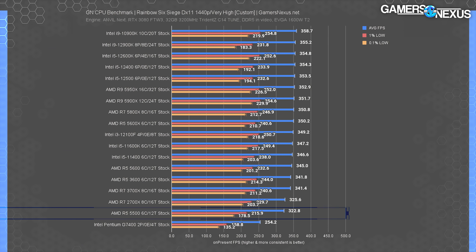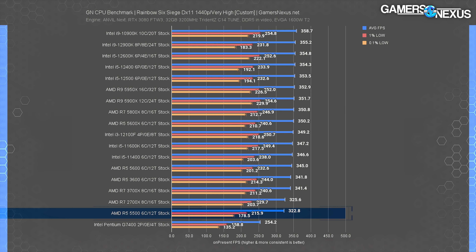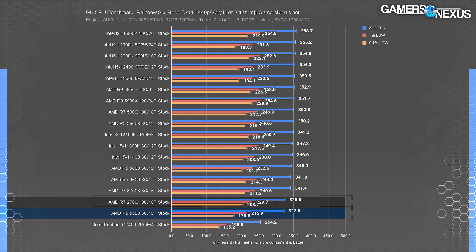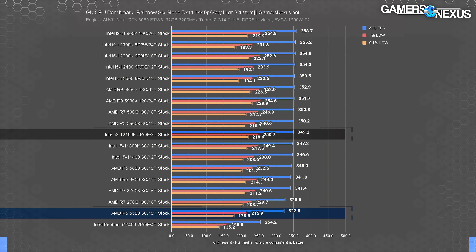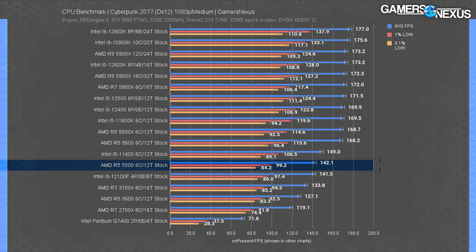At 1440p, despite the heavier workload on the GPU, the R5 5500 drops down further. The 5500 plots worse than a 2700X here and loses rank overall. We think some of this could be tied to the cache - total cache drops to 19 megabytes on the R5 5500 versus 35 on the 5600. We re-ran the 5500 an additional four times and found it still in this disproportionately low position specifically when run at 1440p for this game. The i3-12100F has an 8% lead in this one.